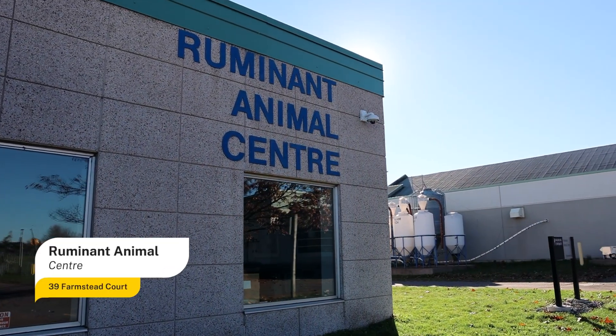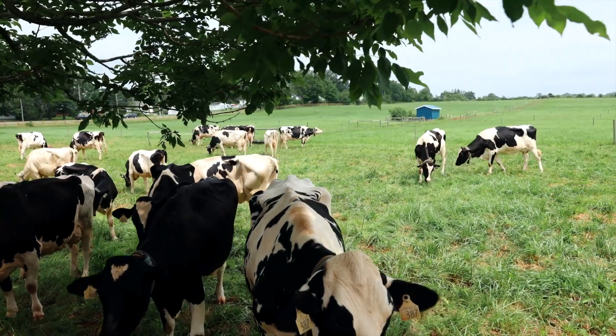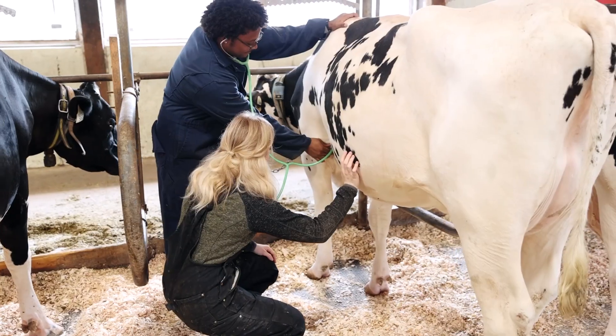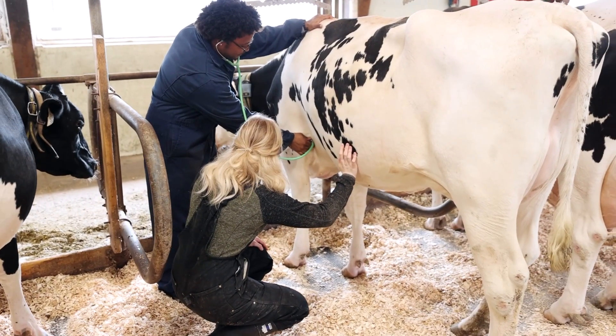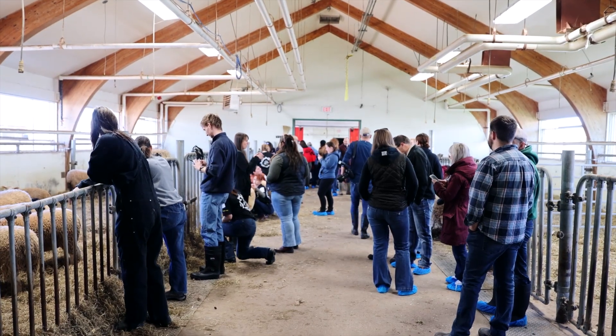The Ruminant Animal Center, also known as the RAC, is home to a 40-cow dairy herd and 60-ewe sheep flock, providing a large animal experience for students pursuing studies in animal agriculture or veterinary medicine, as well as offering extracurricular activities such as College Royal for the entire student body.